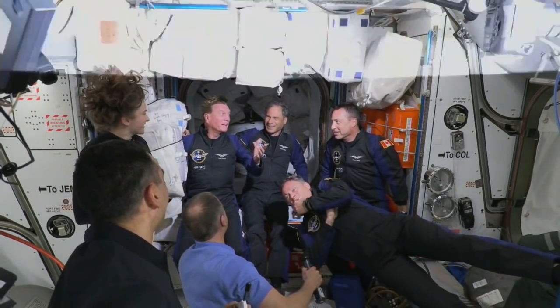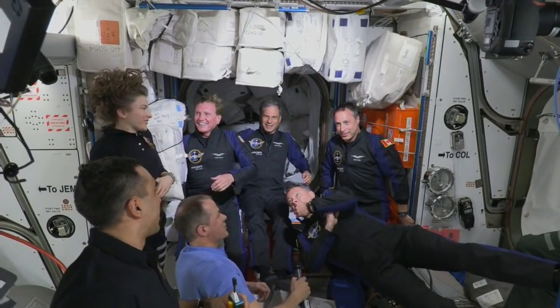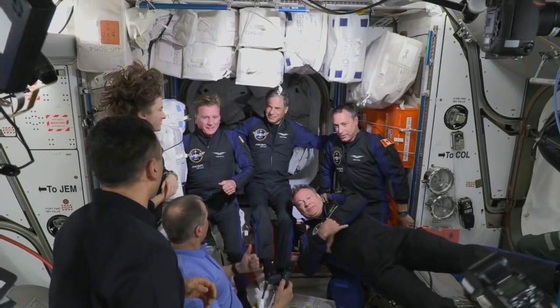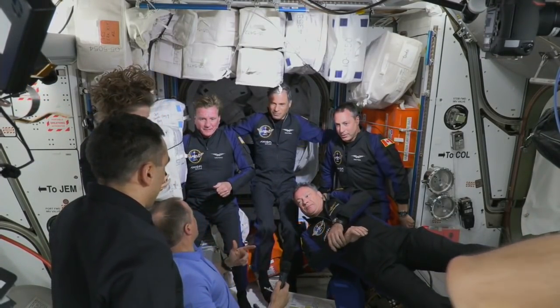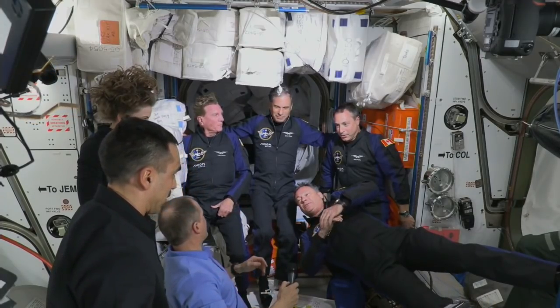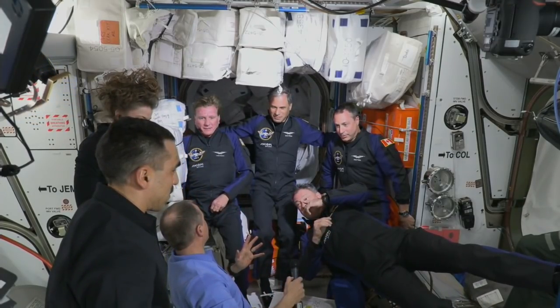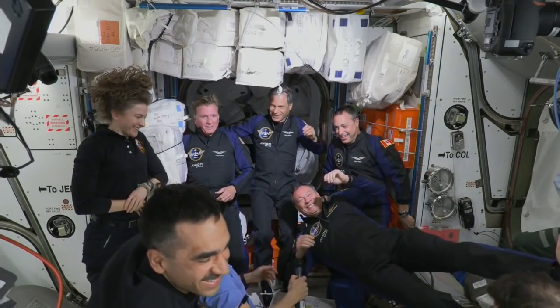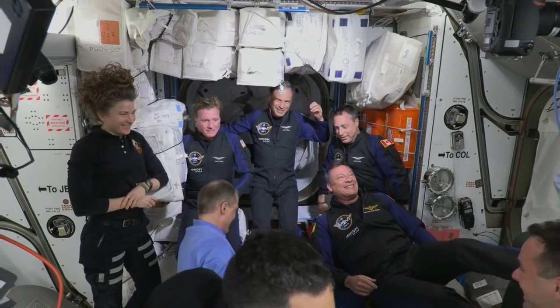We can see the crew gathering here in Node 2, the Harmony module. The Expedition 67 crew is welcoming the AX-1 astronauts on board. There are still a couple of steps to get through, and then once initial configurations are complete on board, we'll be able to get into the welcome ceremony.